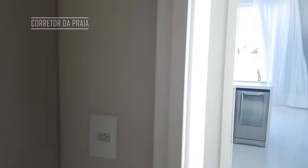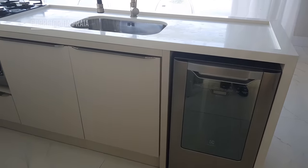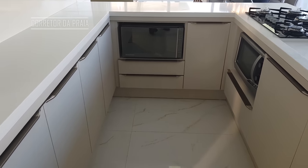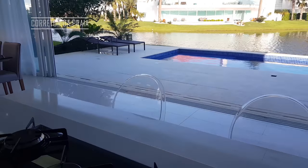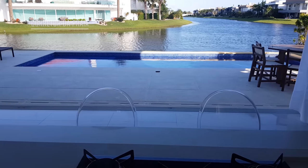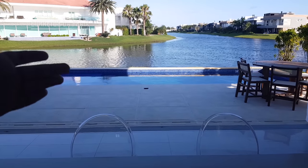Vamos lá conhecer a parte de fora. Aqui a gente tem uma lava-louças, o nosso forno, o nosso micro. Ficou uma ilha bem funcional aqui. Vamos imaginar: estamos aqui fazendo aquela comida gostosa, final do ano, Natal, e você está ali sentado com sua família contemplando a vista do lago.